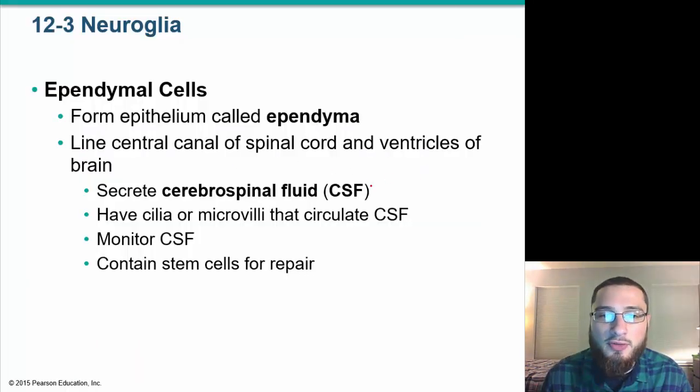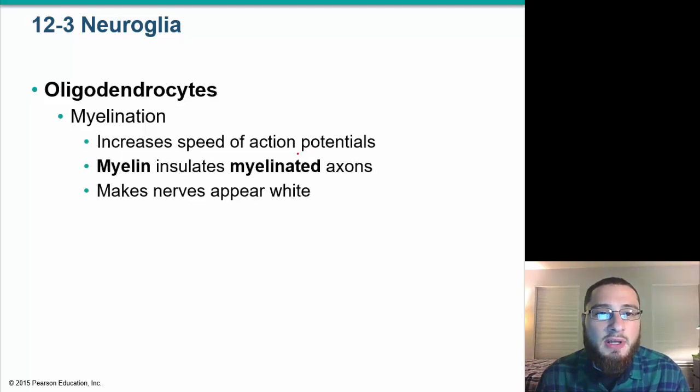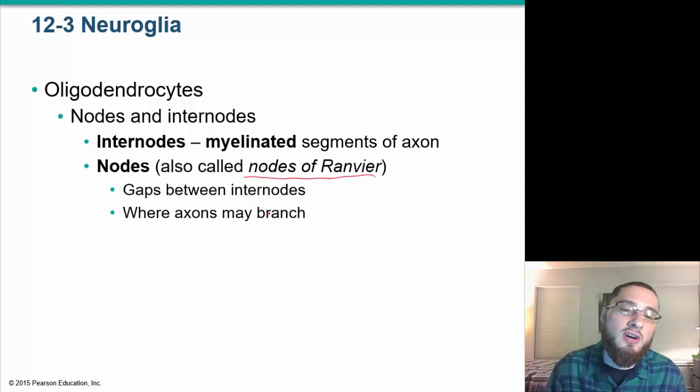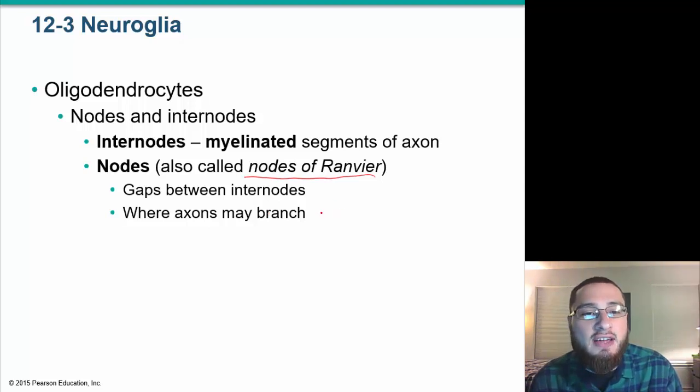Ependymal cells relate to cerebrospinal fluid; astrocytes maintain the blood-brain barrier; oligodendrocytes are important in myelination, insulating axons to get the signal down. Oligodendrocytes also form nodes and internodes — the gaps between myelin segments are called nodes of Ranvier.